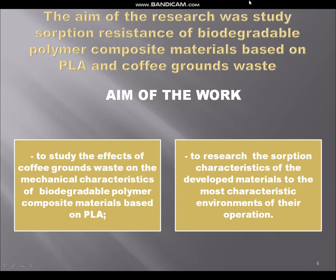The aim of our work is to study the effect of coffee grounds on the mechanical characteristics of biodegradable polymer composite materials based on PLA, and to research the sorption characteristics of the new materials in the most characteristic liquid mediums of their operation.